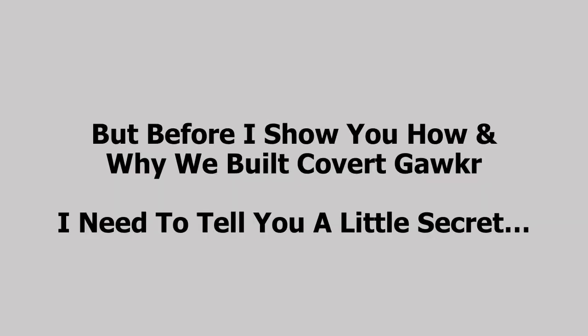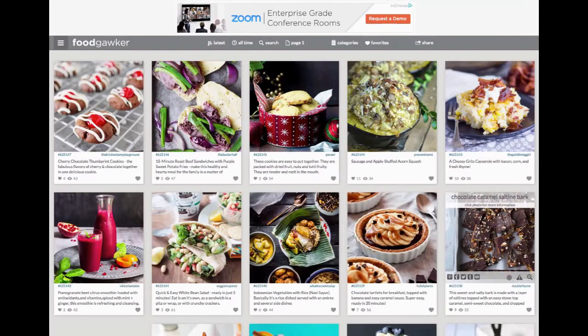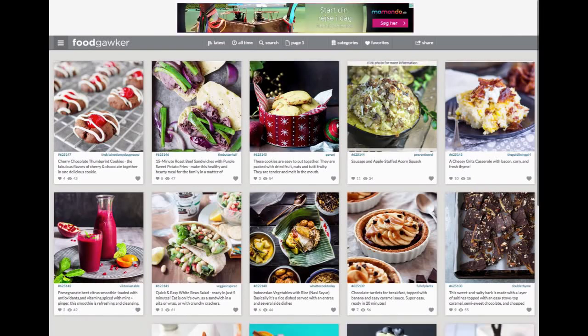We're getting fantastic results with it. But before I show you how and why we built Covert Gawker, I need to tell you a little secret — I love cooking. Some of you who know me know that I absolutely love spending time in the kitchen. I'm going to show you one of my favorite sites related to my passion for cooking great food. This is Food Gawker, my secret weapon in the kitchen. I love to come here to find new recipes. The cool thing about how this site works is that it has a collection of thousands of recipes. You go in, look at images, and find something you want to cook, rather than having to search Google for recipes.